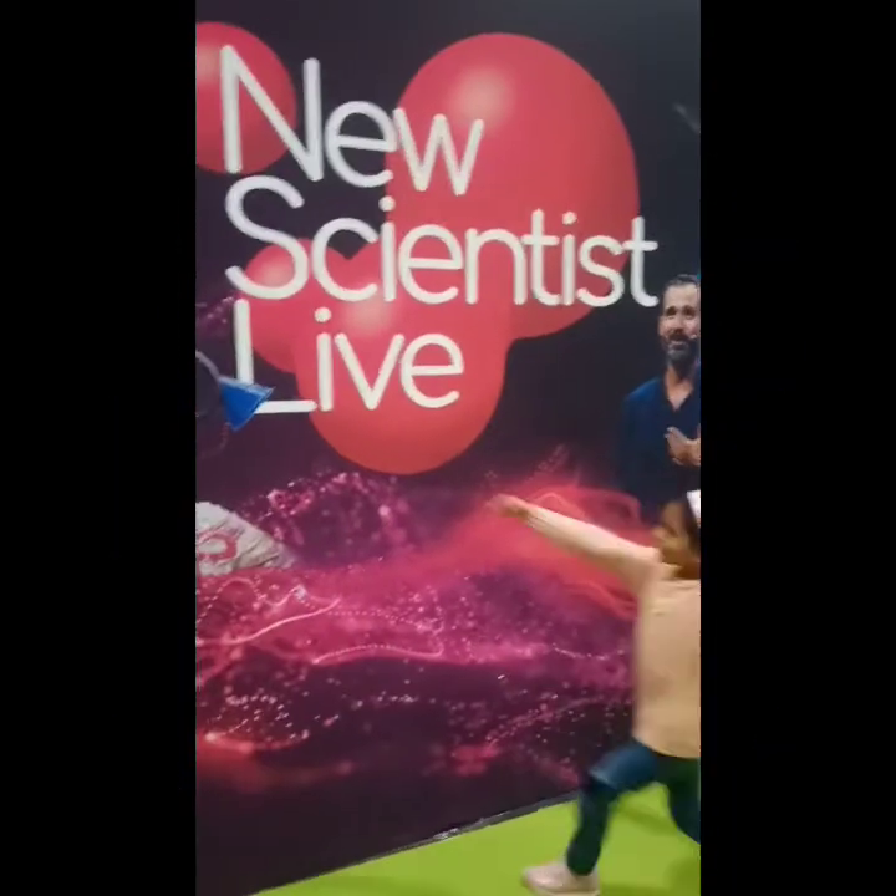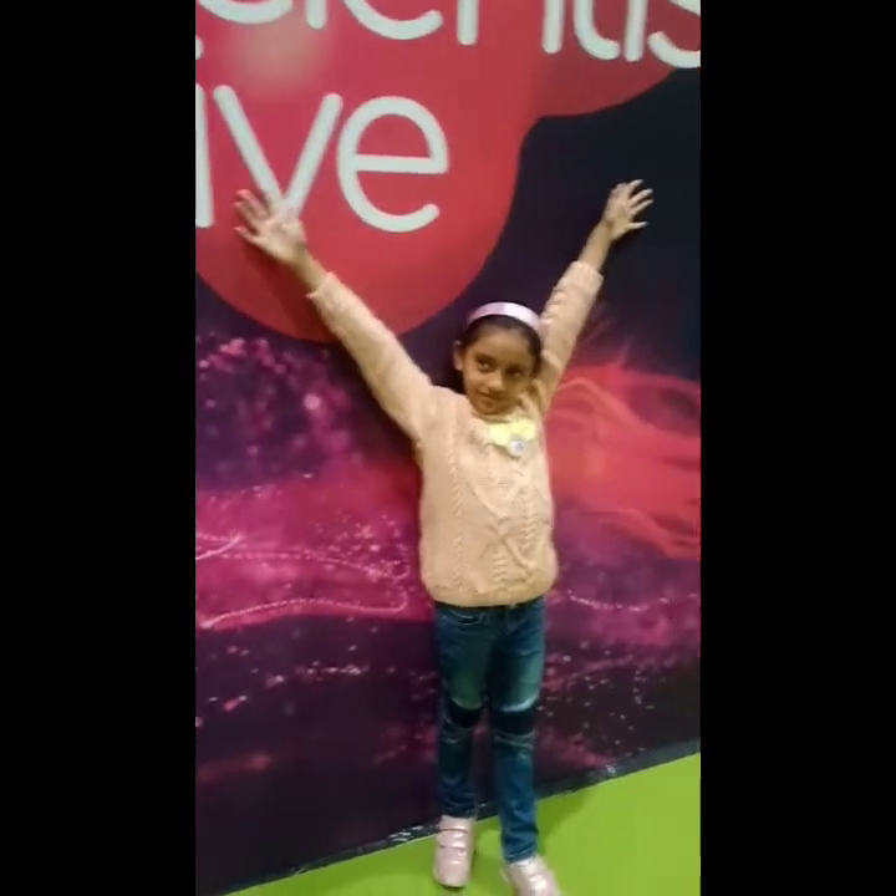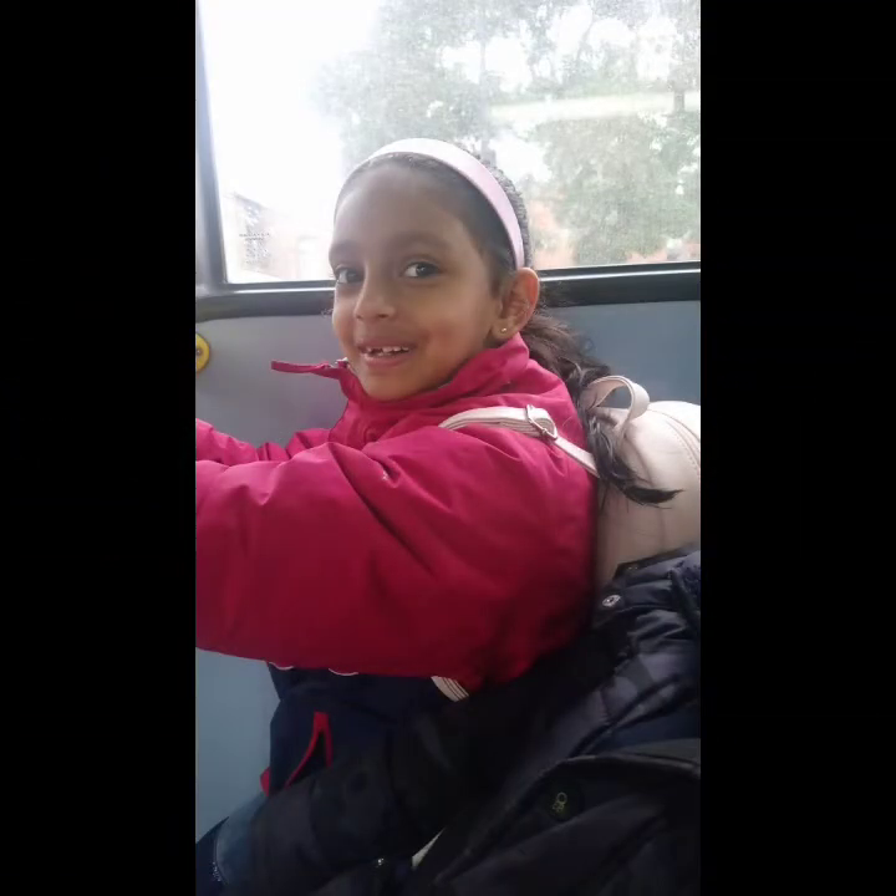This is the end of our show. I hope you all enjoyed. Thank you for watching. See you soon. Bye!